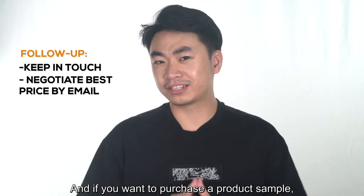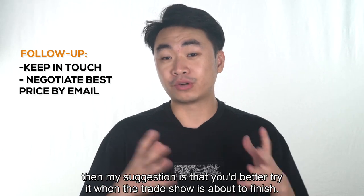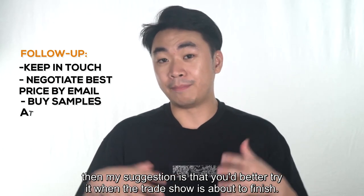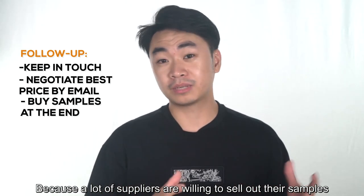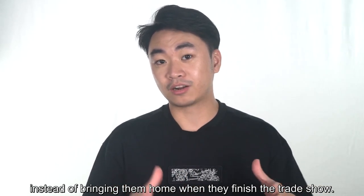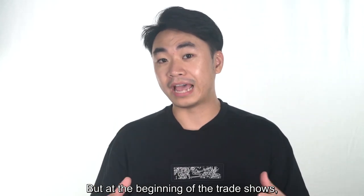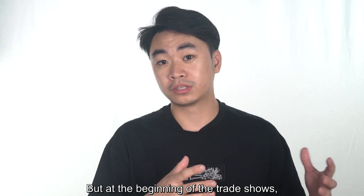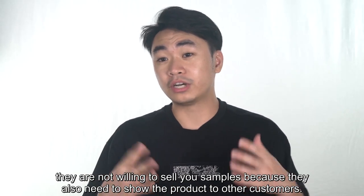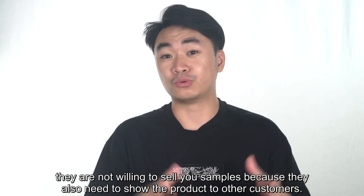And if you want to purchase a product sample, my suggestion is that you'd better try it when the trade show is about to finish. Because a lot of suppliers are willing to sell out their samples instead of bringing them home when they finish the trade show. But at the beginning days of the trade show, they are not willing to sell you samples because they also need to show the product to other customers.